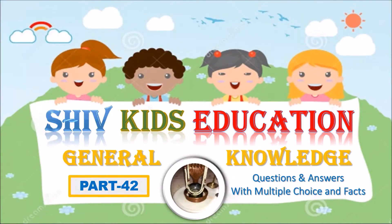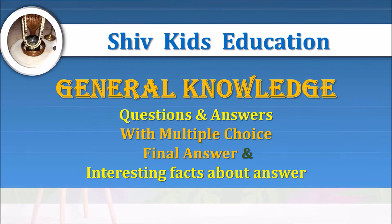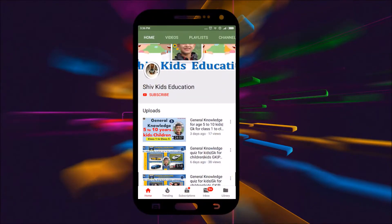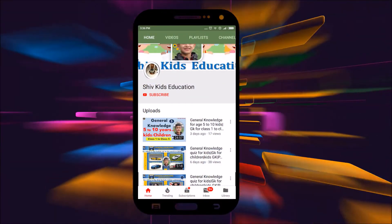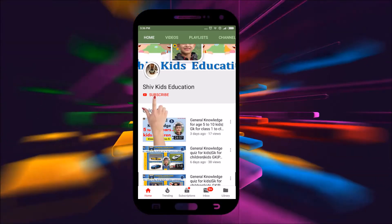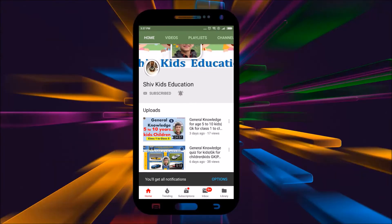Hey guys, thanks for clicking on this video and welcome to my channel, Shift Kids Education and General Knowledge for Kids, part 42. If you really like my video, please click on the subscribe button and don't forget to click on the bell icon to get notifications for new videos.